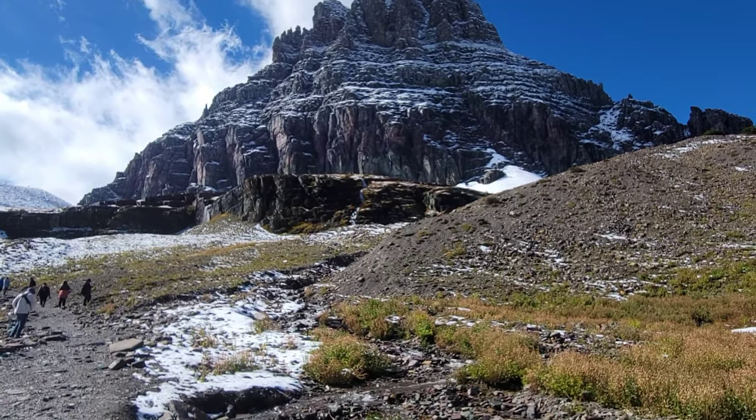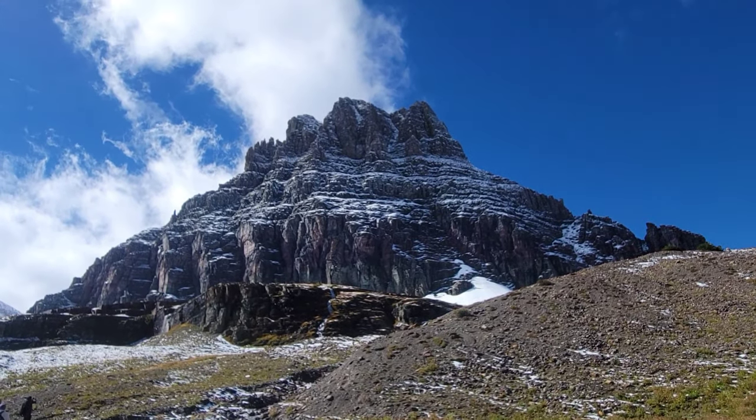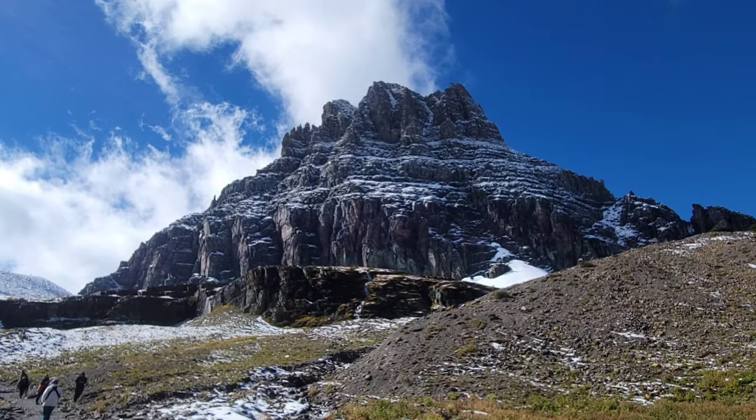There are two waterfalls up here, and this is the melt from the most recent snow. Pure, pristine, fabulous.